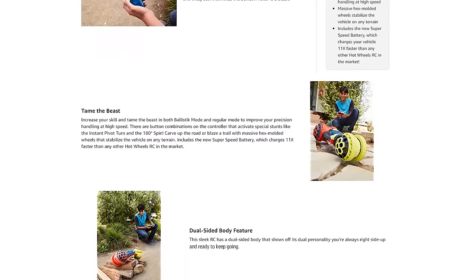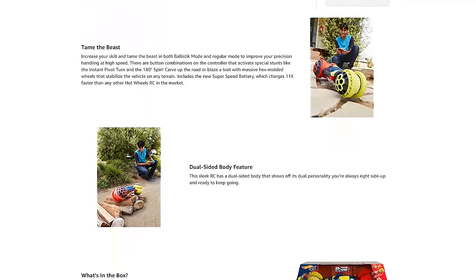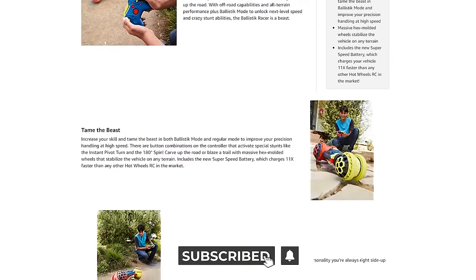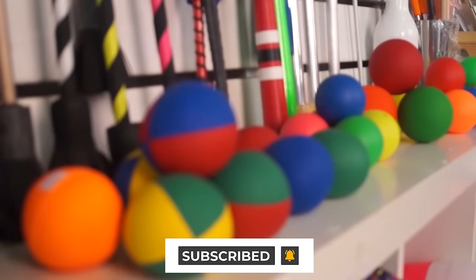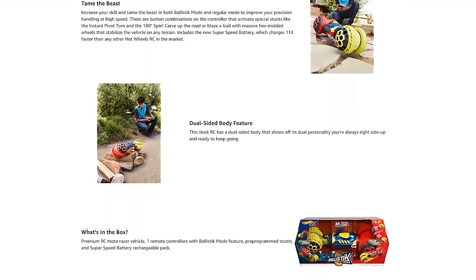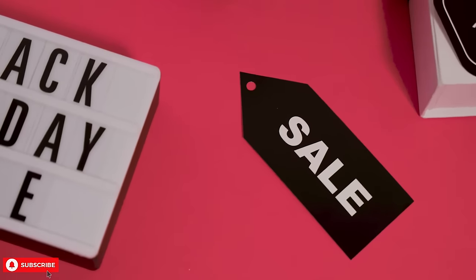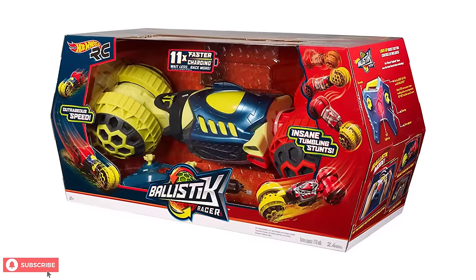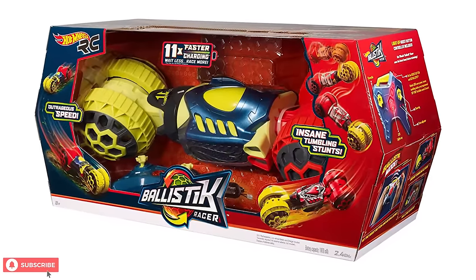First, we'll take a look at the product and specs before we get into customer reviews. Don't forget to subscribe and ring that bell for more amazing toys from Next Toy Review. Toward the end of the video, we'll point you to the best prices for this and other similar products. Now let's take a look at the Hot Wheels Ballistic Racer.